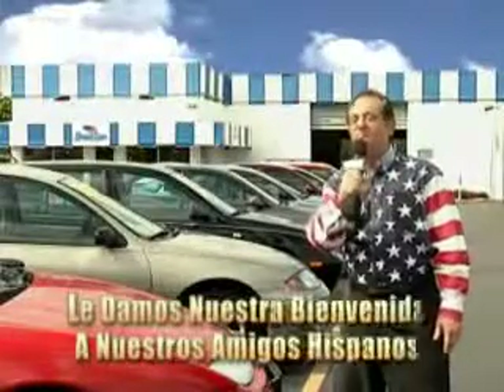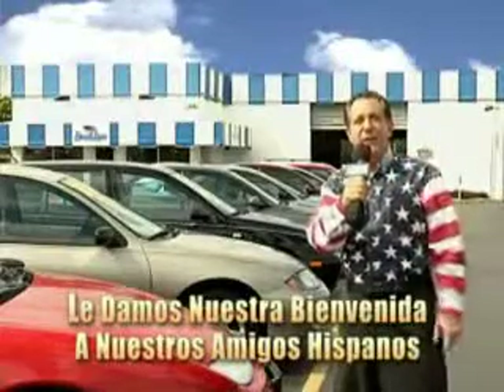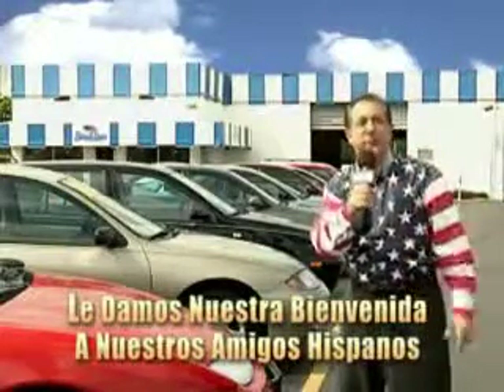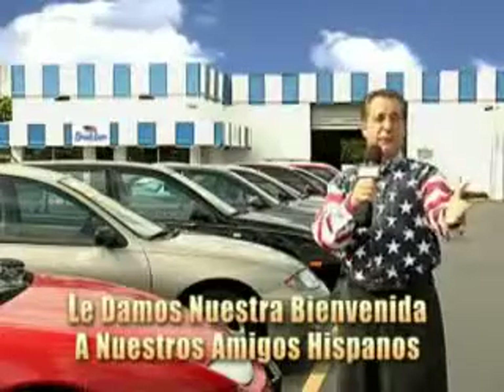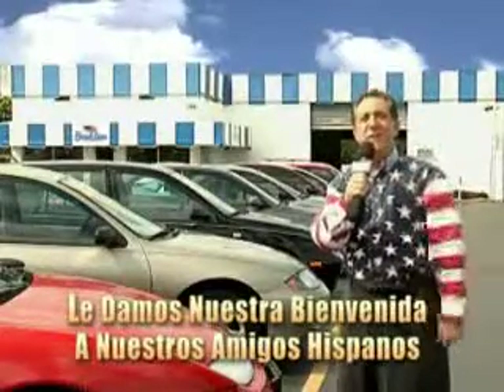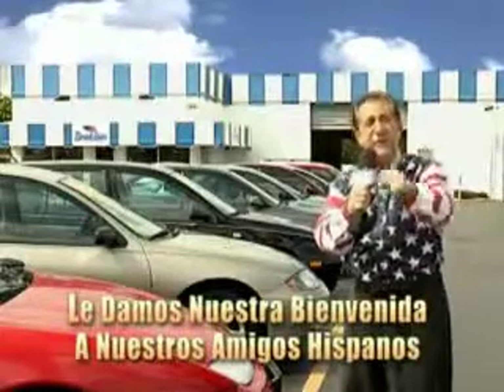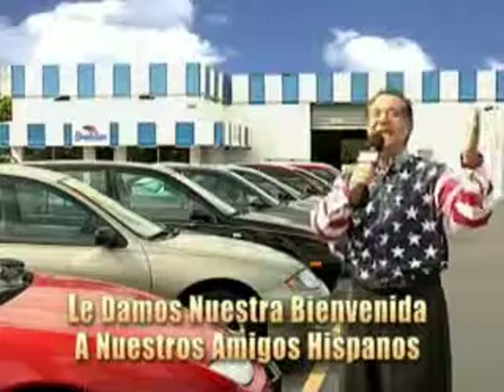Welcome to Beach Cars' Incredible Parade of Values, where we price to sell. You want to buy late models for less? Well, you've heard of one price pricing, blue book pricing, warehouse pricing, and wholesale pricing. But for well over 40 years here in Palm Beach County, you've got Beach Cars pricing. And now you can see for yourself — we always sell for less.